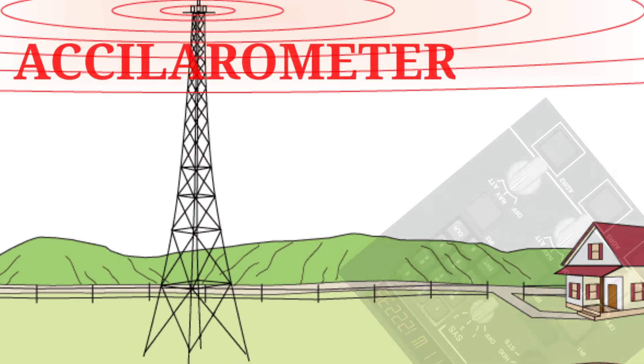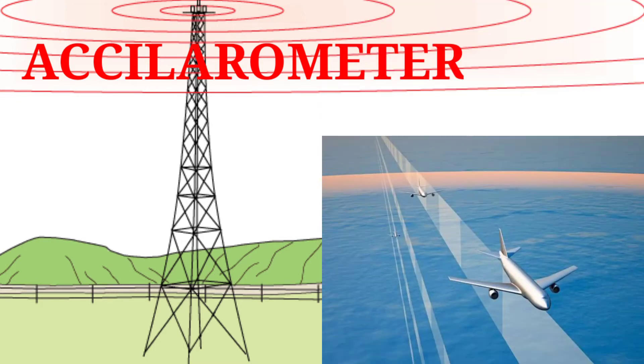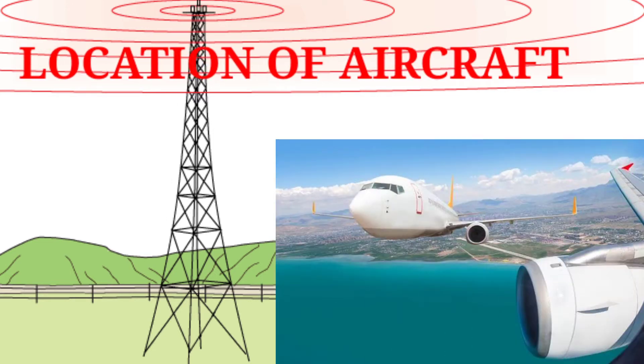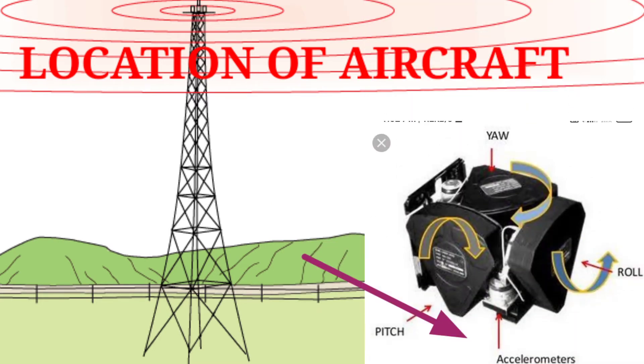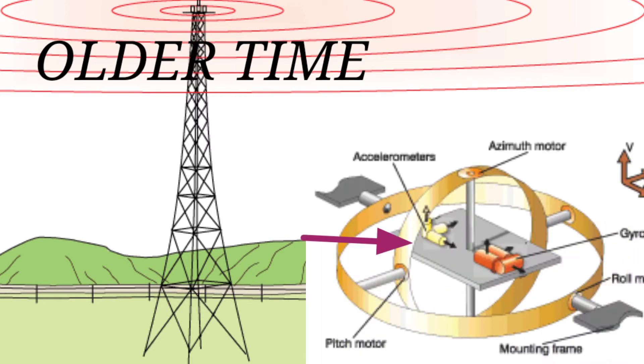The accelerometers derive attitude, velocity, and direction information from measurement of the aircraft's acceleration, given a known starting point. In older times, accelerometers were mounted on a gyro-stabilized platform.